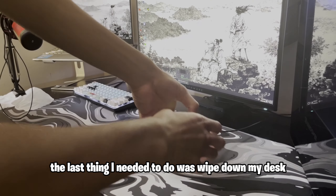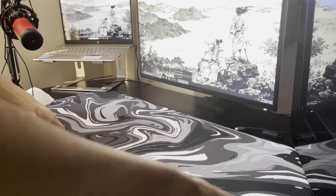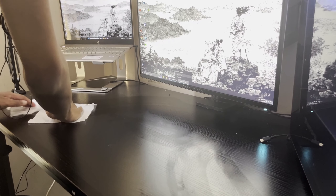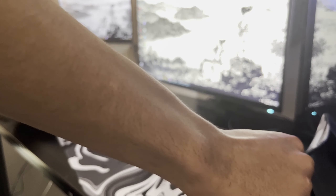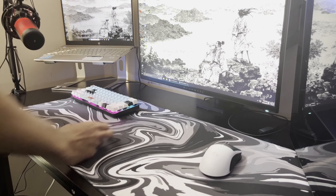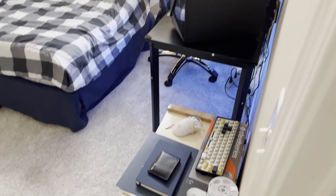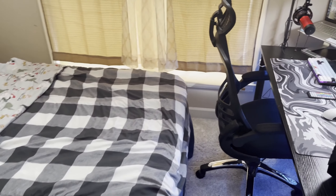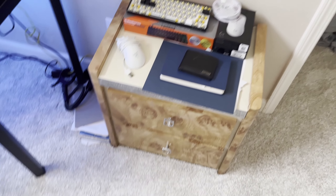After I finished vacuuming, the last thing I needed to do was wipe down my desk. Now that I have finished cleaning everything, it's time to show you the finished product.